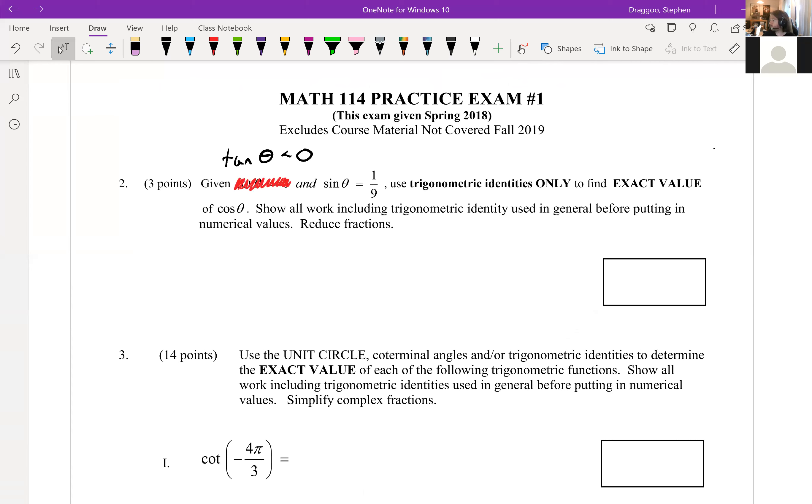Let's move on to the actual questions on the practice exam. We had to make a quick edit to the very first question — it was a little overdetermined. It now says tangent of theta is negative and sine of theta is one-ninth, and we want to use only trig identities to find the exact value of cosine theta. If tangent is negative and sine is positive, we must be in quadrant two. So cosine is going to be negative — I'll put a negative in the box now so I don't forget.